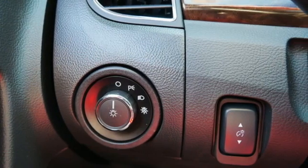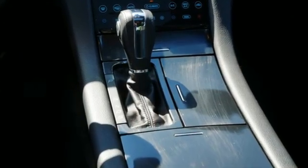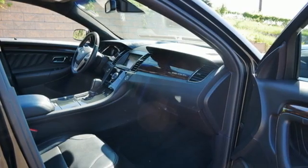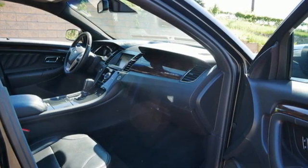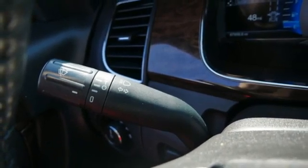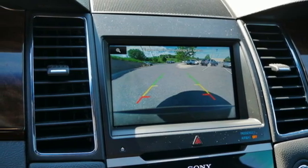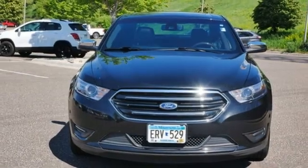Bluetooth wireless audio streaming, SYNC services Wi-Fi hotspot, front heated and ventilated leather bucket seats, rear parking sensors, memory exterior door mirror settings, dual zone climate control, automatic transmission, active grille shutters, gas pressurized shocks, and V6 engine.